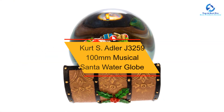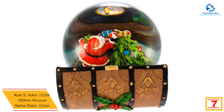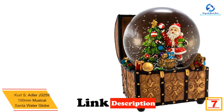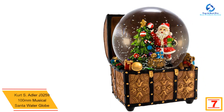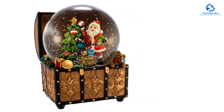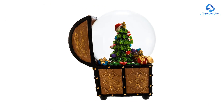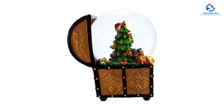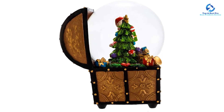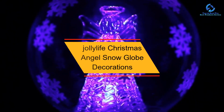At number 7, we have the Kurt S. Adler J-3259 100mm Musical Santa Water Globe. This wind-up musical globe features a toy-filled treasure chest base with Santa decorating a Christmas tree and plays "We Wish You a Merry Christmas." Customers praise its quality and craftsmanship, though some noted the bottom lacked rubber ends and the lid was weak, breaking off during shipping.